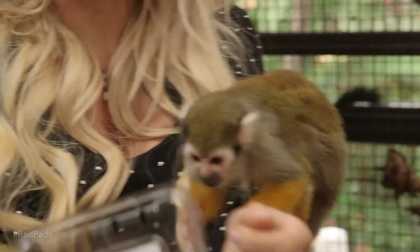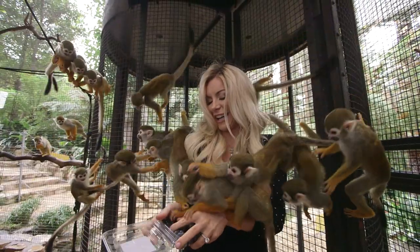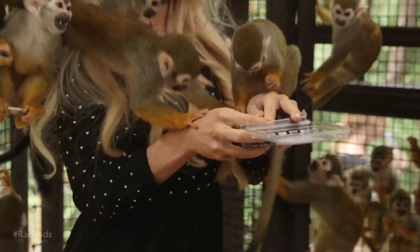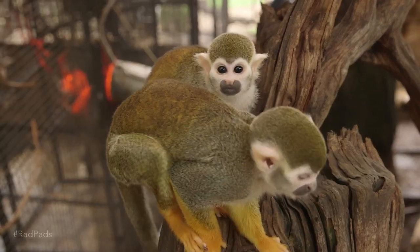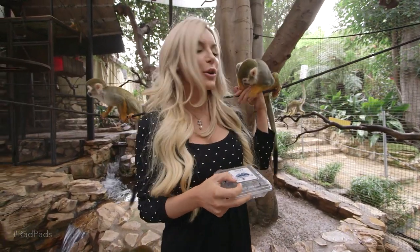We have quite a few squirrel monkeys here at the mansion. I love these monkeys so much — they have the time of their lives, just hanging out all day and playing with their friends. I am going to go spend some time with them, so thank you so much for coming on the tour. I hope you had a good time. Bye!